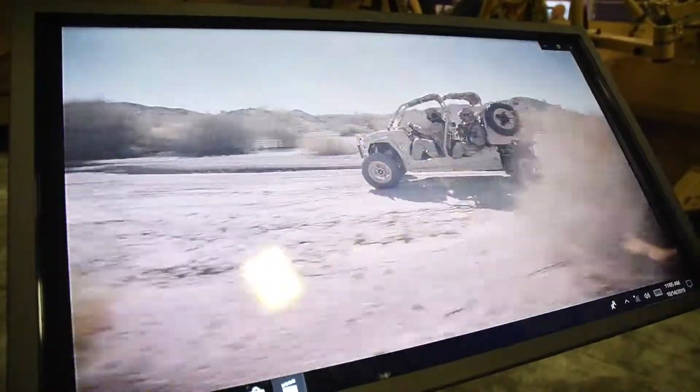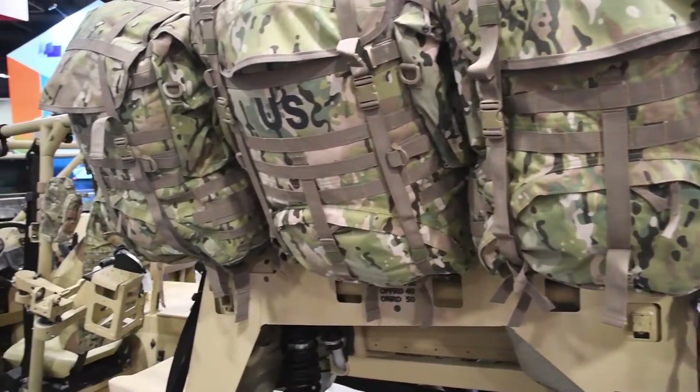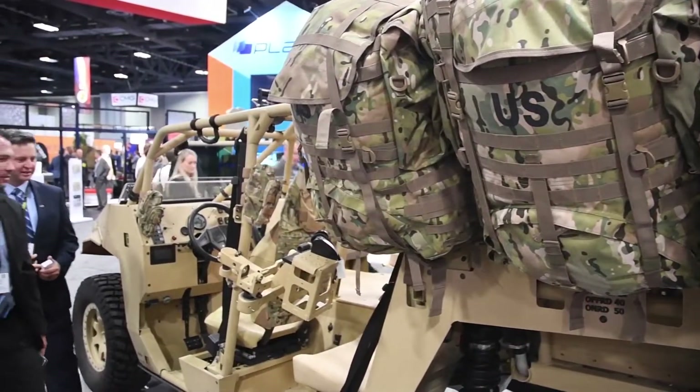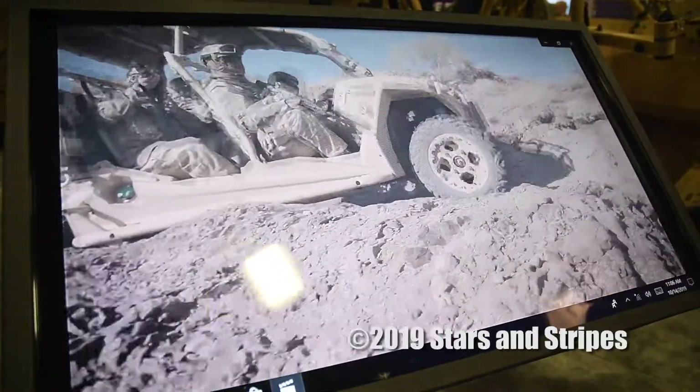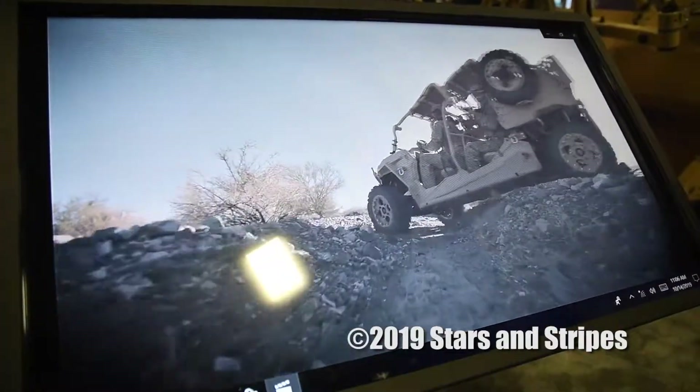So it's a battle-tested, proven platform that we think is going to meet the Army's requirements for this program. It's an opportunity for all of industry to showcase their capabilities and to get an opportunity to meet with all of the Army's leadership and program managers all in one place. So we're really thrilled to be here and to showcase what SAIC has to offer.